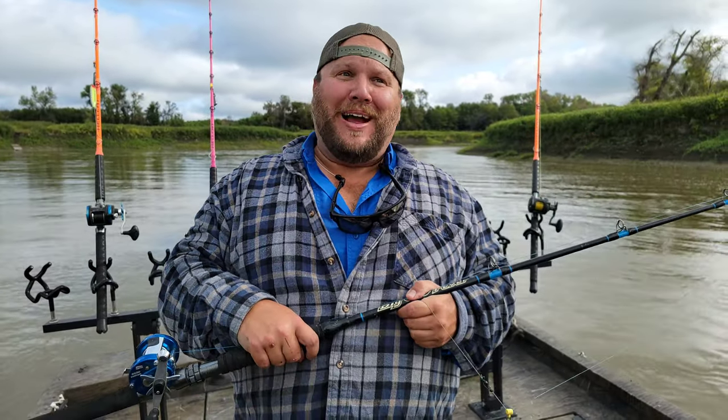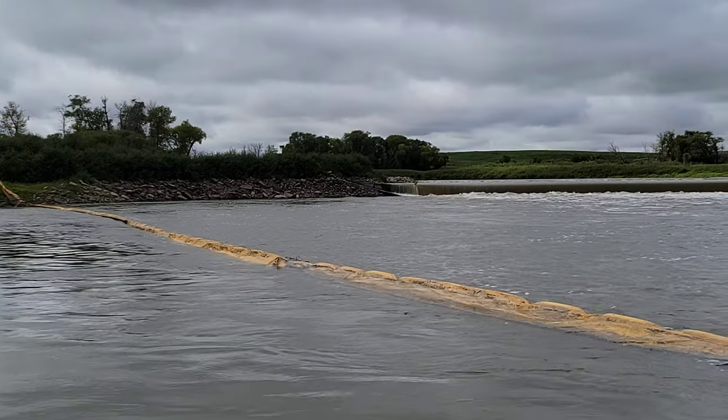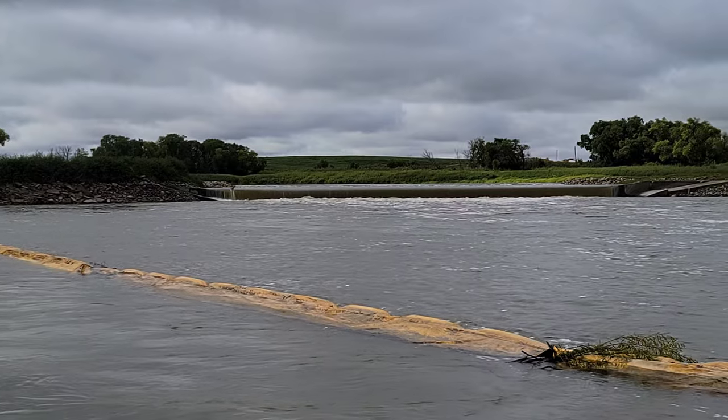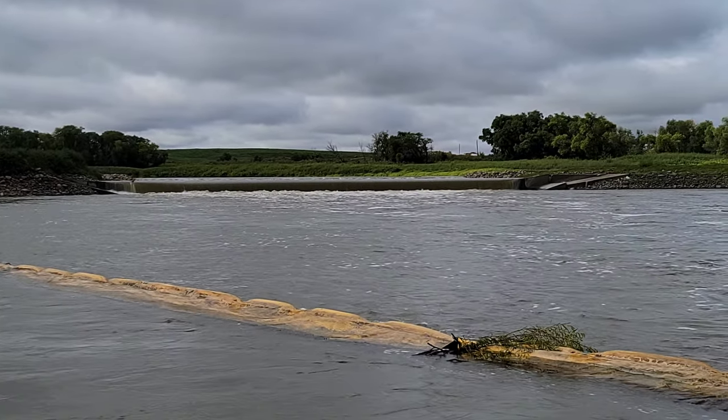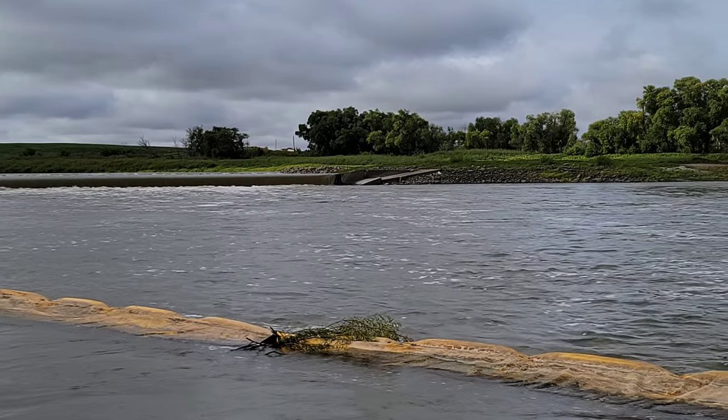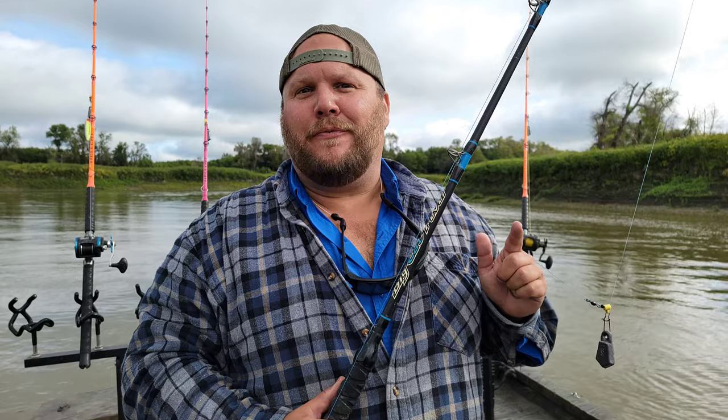Alright guys, we have arrived at our spot — the first spot of the day. We're actually below the low head dam on the Red River in Drayton. What's interesting about this dam is they're actually removing it for fish movement. Low head dams are very, very dangerous — there's a strong back current and it'll push you down and through the water. If you get caught in a low head dam, you're in big, big trouble. But today we are going to be using gold eye and frogs.